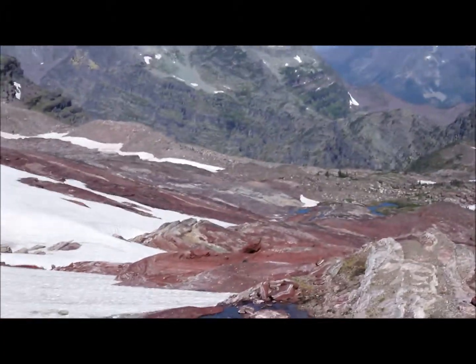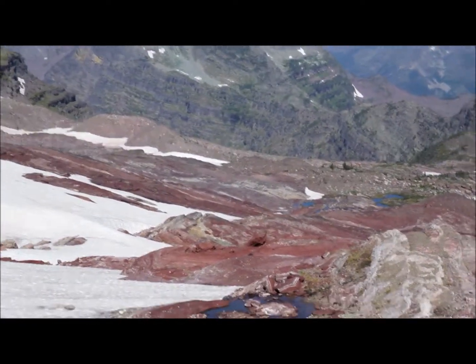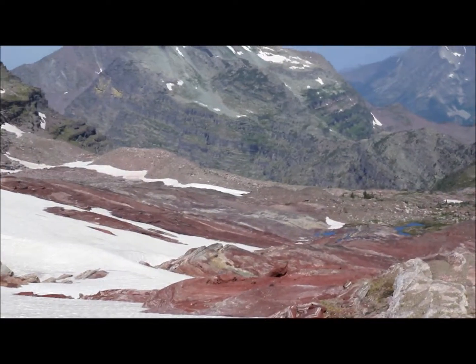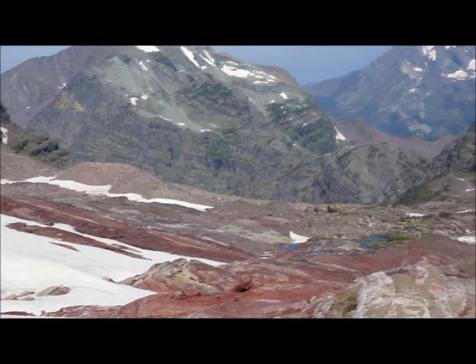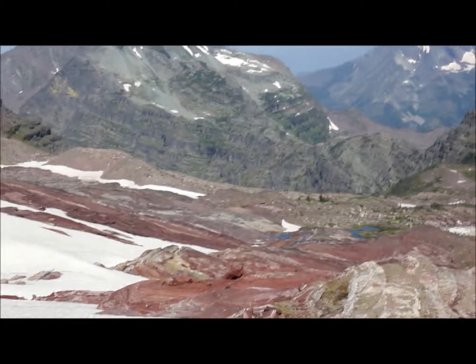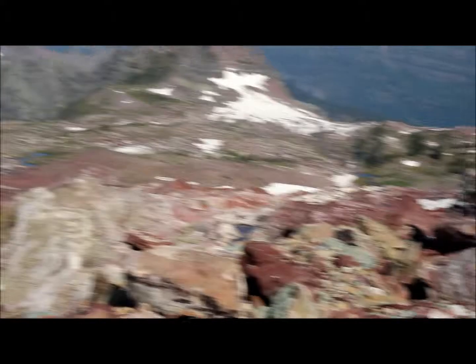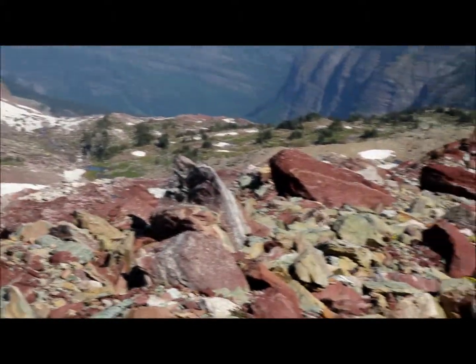If I go beyond the moraine, you'll notice the land down there is just totally scoured. Those red rocks that you're seeing are polished from the weight of the ice that went over them, and it kind of looks like the surface of Mars or something. It looks like a whole other planet up here. It's pretty incredible.